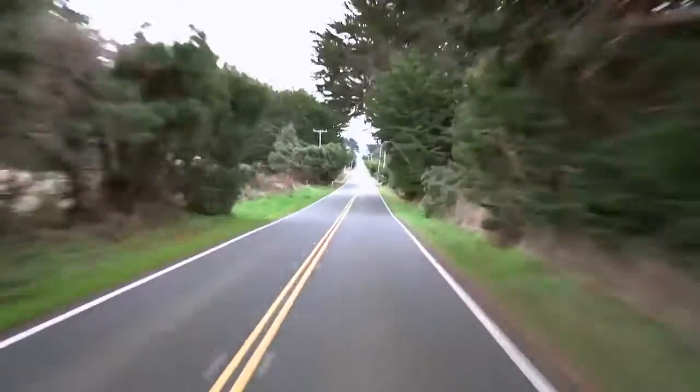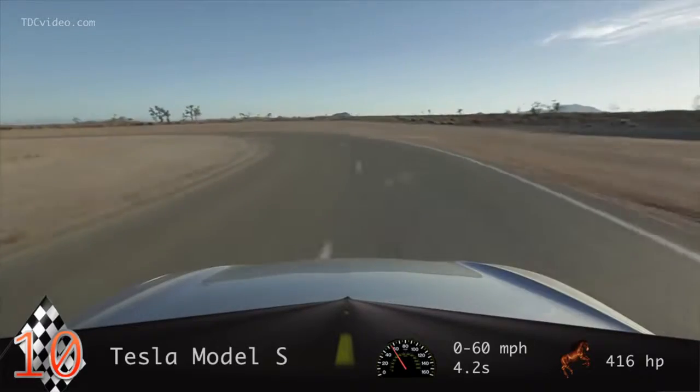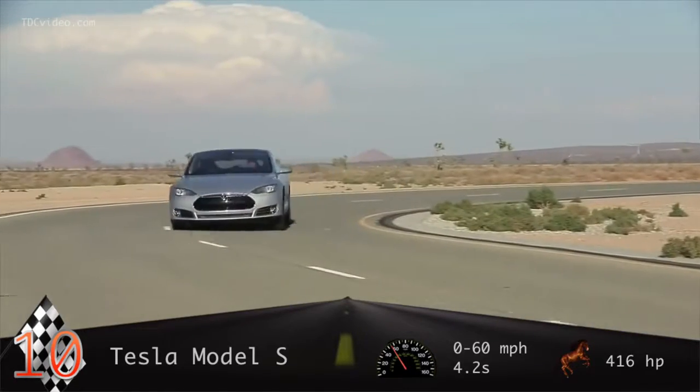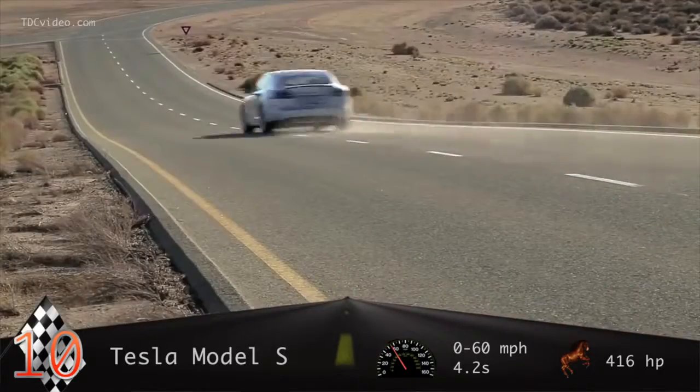These are the fastest all-electric cars in the world. 2013's Car of the Year gets the equivalent of 89 miles to the gallon, and it's also a lot more fun to drive than its gas-guzzling BMW and Mercedes competitors.